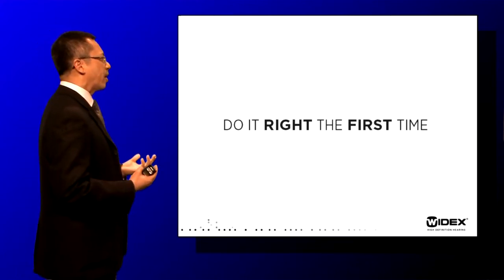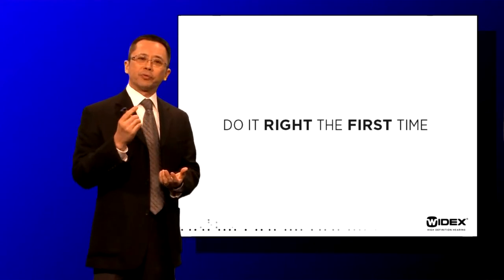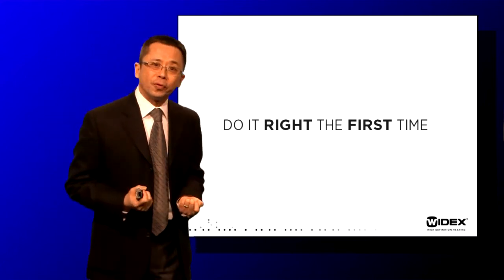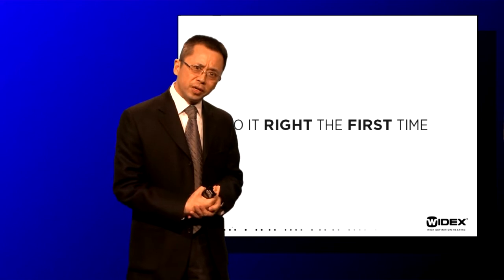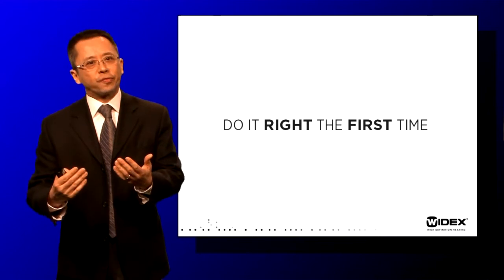To get at that answer, it's very important to recognize that if you can do it right the first time you see the patient, then that will be a wonderful thing. And the question we ask ourselves is: what do we need to do to get it right the first time?